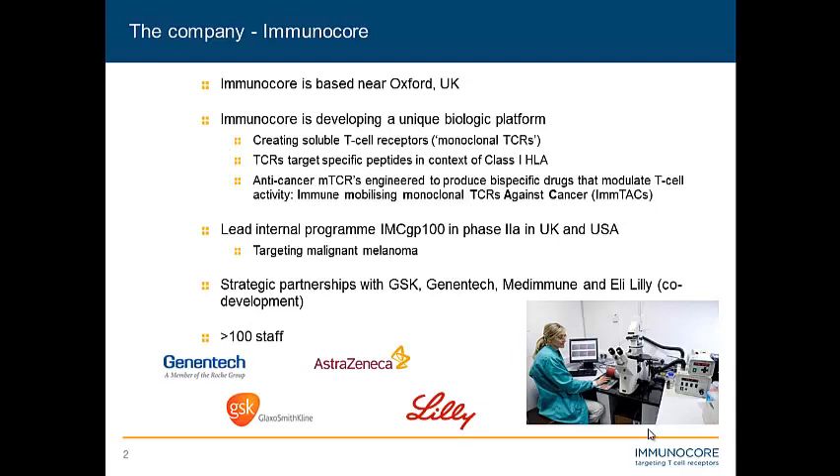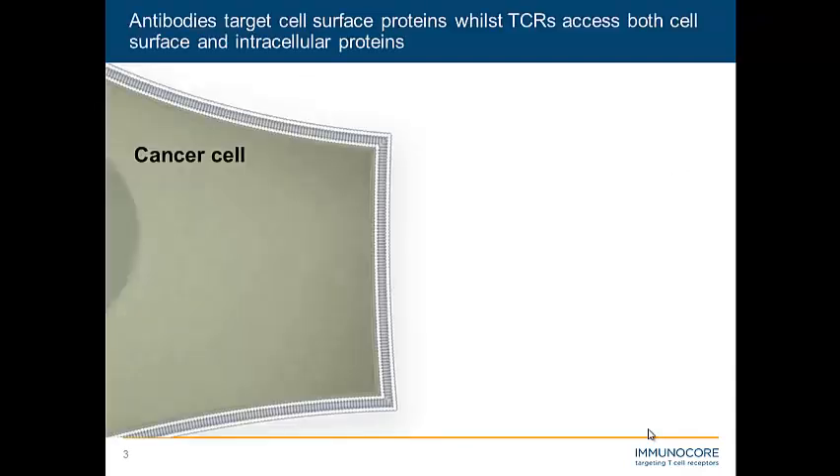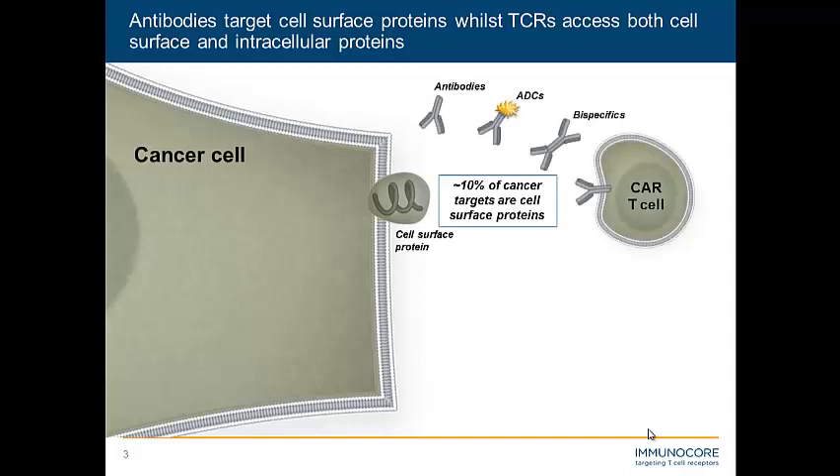We all know that antibodies are the traditional biologic choice for treating cancer, and antibodies make excellent therapeutics in their many different flavors. However, there are a few downsides of antibodies. One is that they are restricted to targeting surface proteins. Another downside is that you normally need quite significant quantities of your epitope on the cell surface — potentially many thousands of copies. So where we can only access 10% of cancer targets with antibodies, how can we access the other 90%?